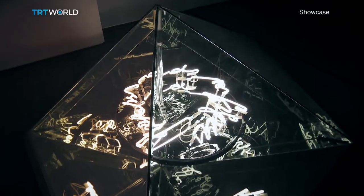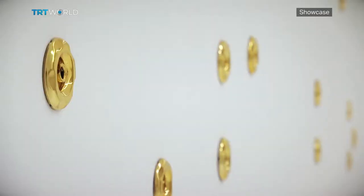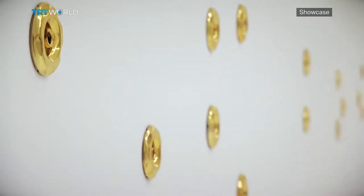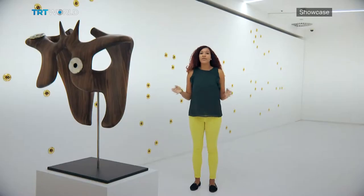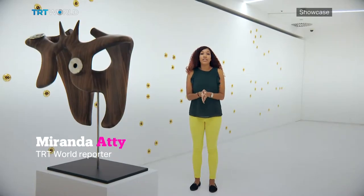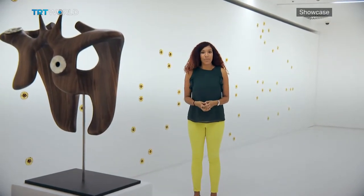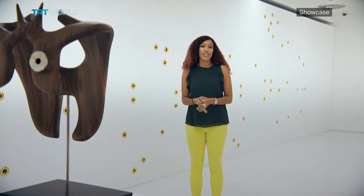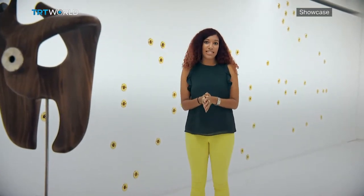To do that, she uses video, installations, light and dark, and above all, sound. The sound in this room is deliberate — it's all part of the Force of Nature sculpture by Mika Tajima. These are actually jacuzzi nozzles embedded into the wall, and each one is emitting pressurised air.